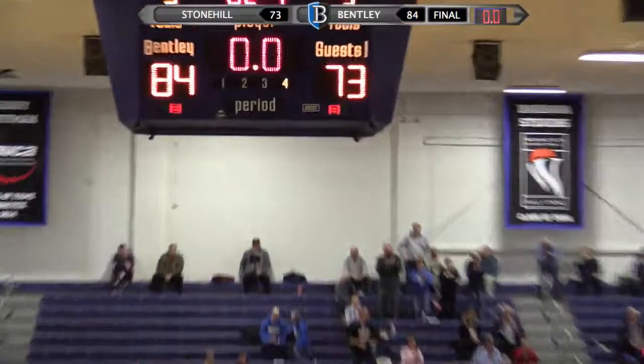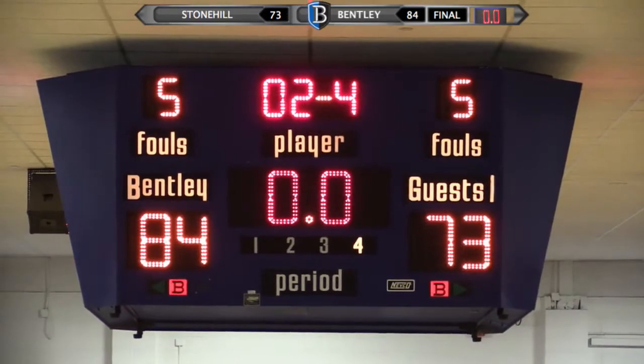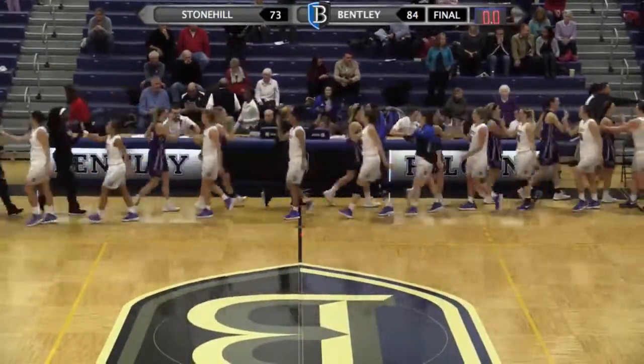The Falcons win their first Northeast 10 Conference game of the season and improve to 3-0 overall. Victoria Lux: 24 points, 21 rebounds — career highs for her. And Becca Musgrove with 19 leading the way. A key contribution as well for Marissa Fontaine with 13 off the bench.